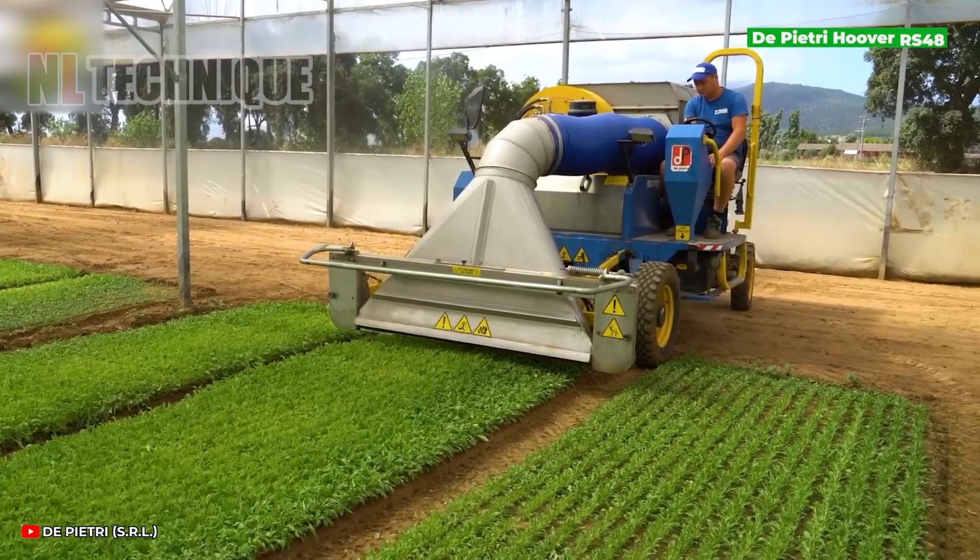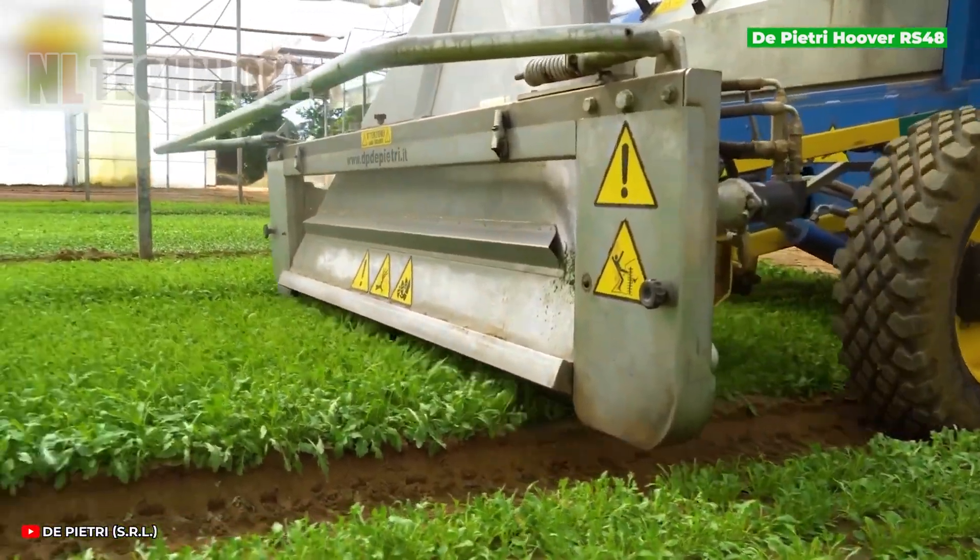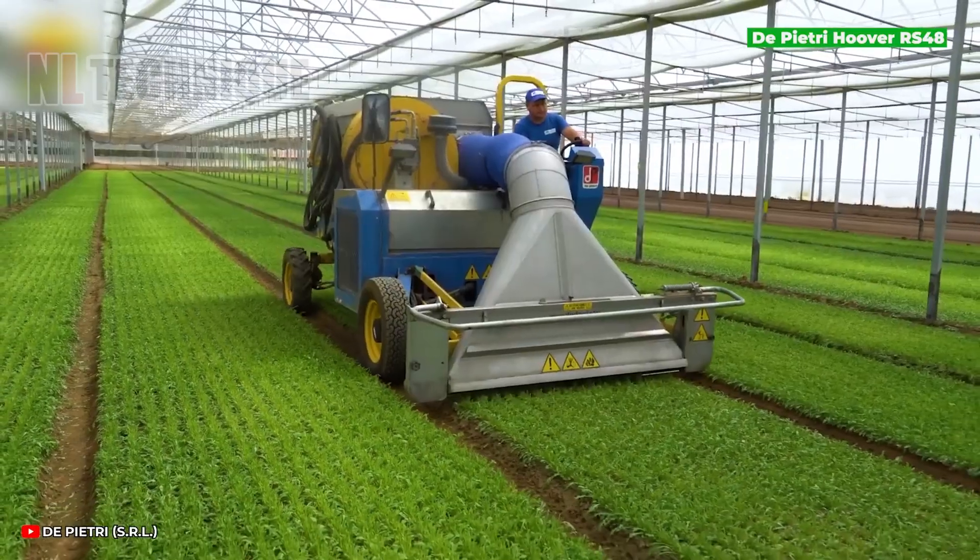The De Petri Hoover RS-48, trimming the top of rocket leaves, won't affect its future growth. The cut is not too much.